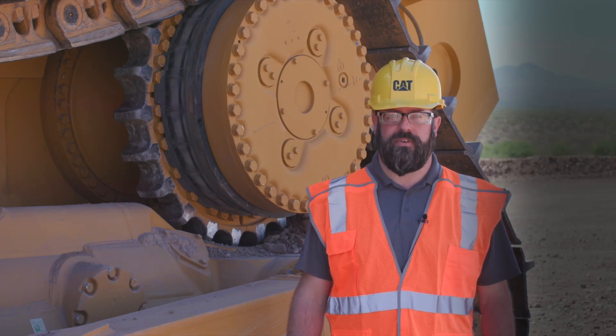I'm the dozer application specialist for the D11 for Cat large dozers. I'd like to share with you today the new sound attenuation that we've made available for the final drives on the D11.